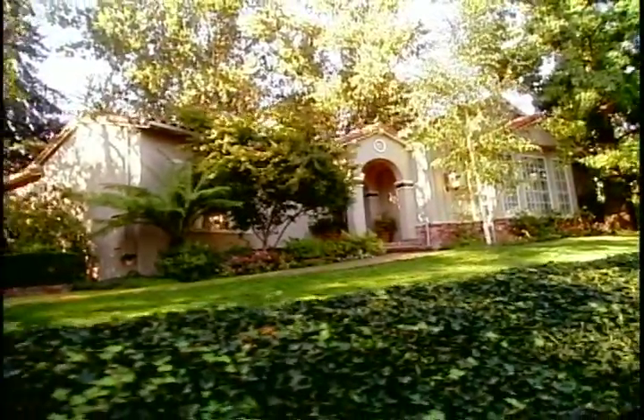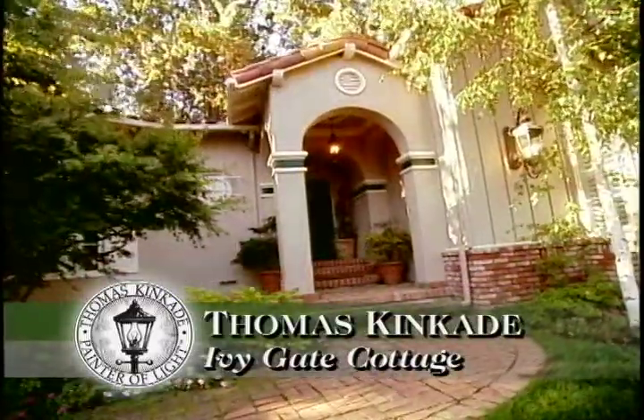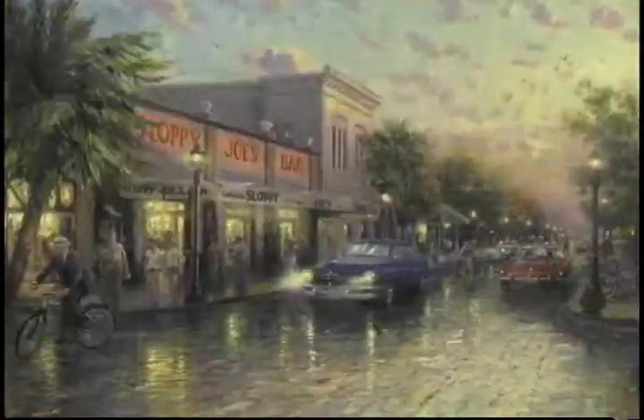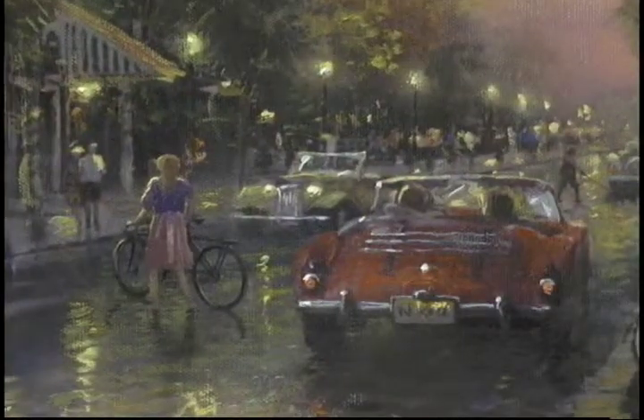Hello everyone, this is Thomas Kinkade and I want to welcome you to my studio. This is Ivy Gate Cottage where I create my paintings. When a work of art touches the viewer, it brings great joy to the artist who has created that work.